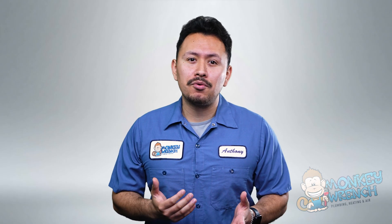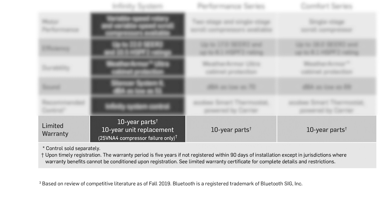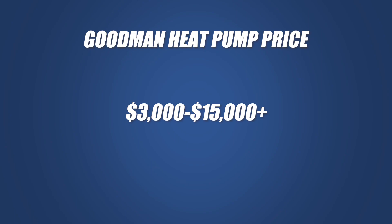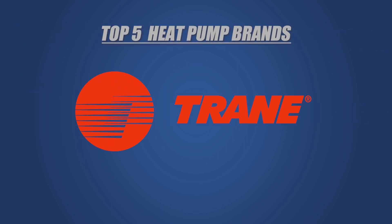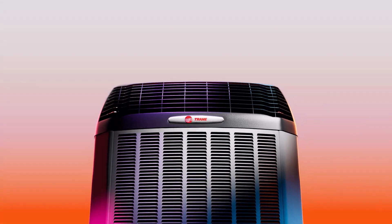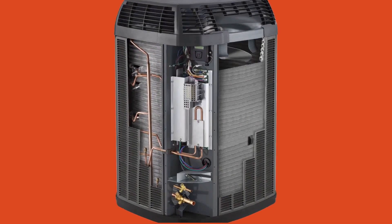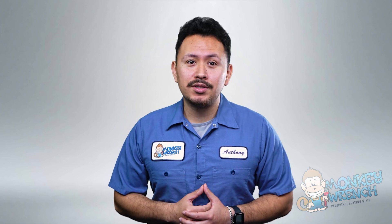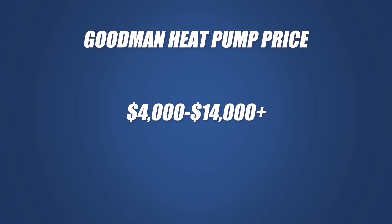Carrier's warranties, though not as extensive as Lennox's, provide peace of mind with a 10-year parts warranty, 10-year compressor warranty, and 5 years for subsequent owners. You can expect to invest between $3,000 to $15,000 to install. Finally, we'll explore Trane, a brand with over a century of experience in the heating and cooling industry. Trane may have slightly lower efficiency ratings compared to other brands, but they offer high-quality models and innovative features like the all-aluminum spine-fin coil design and true comfort technology. Trane offers a 5-year base warranty, a 10-year registered warranty, and a cost range of $4,000 to $14,000 to install.